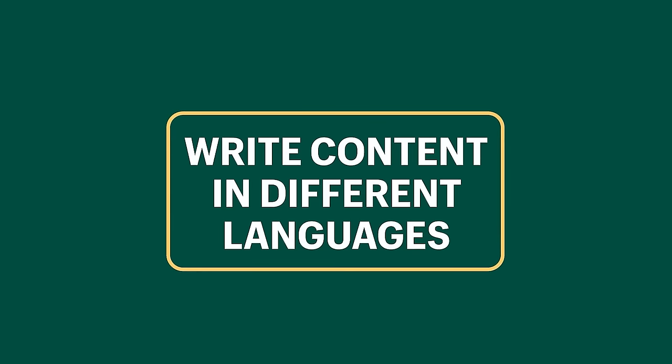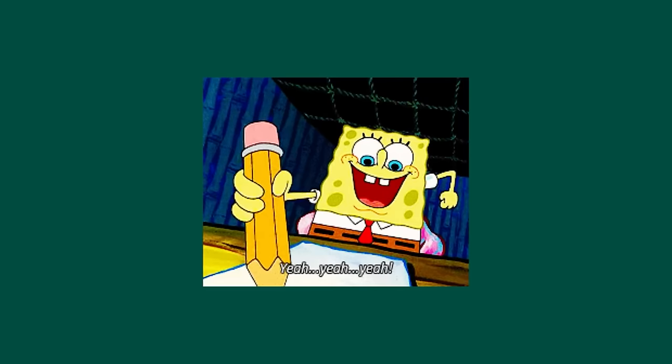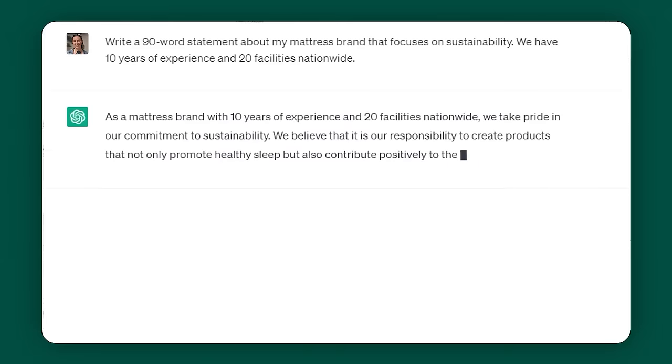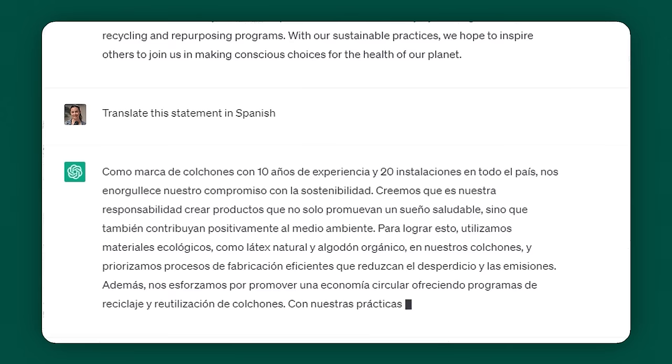You can write content in multiple different languages. If you're selling products or services internationally, you're going to need your communications in different languages. Whether you're writing a product description or a marketing email, ChatGPT can not only translate it into any language, but it can also create it from scratch. Let's pretend I wanted to create an about us page — I asked ChatGPT to create a 90-word statement about my mattress brand that focuses on sustainability. It spat out something ready to copy and paste onto my website, and then I told it to translate the statement for my Spanish-speaking customers, and it was perfect and seamless.